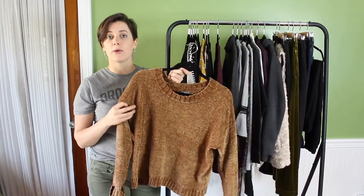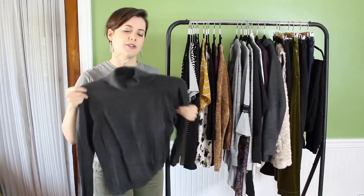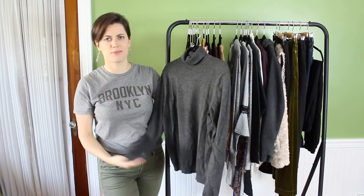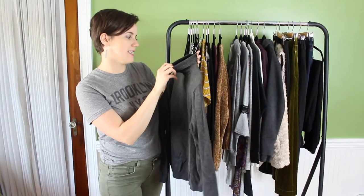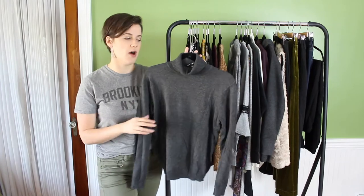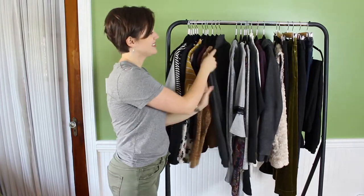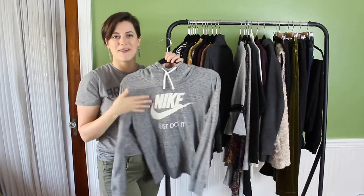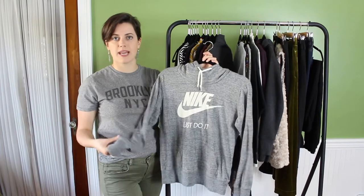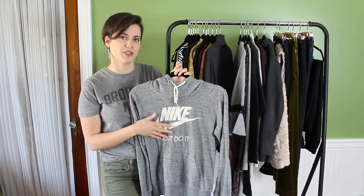I love turtlenecks, especially now with my new pixie cut — a turtleneck with some earrings will look really cool. This gray turtleneck I've had forever, probably from Nordstrom Rack or TJ Maxx; it's the brand Cable and Gauge. It's a little bit thinner, so it's perfect for fall. The most casual sweater I have is this Nike thin-knit sweater — I also have it in my spring wardrobe. I love wearing it on the weekends with jeans or leggings; it's comfy but looks nicer than a ratty old hoodie.